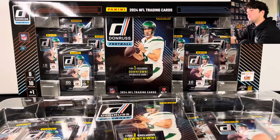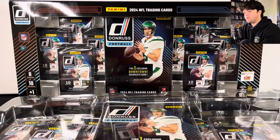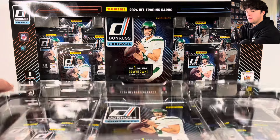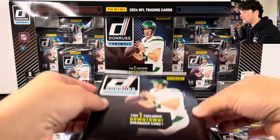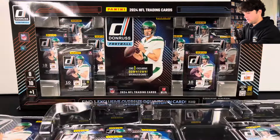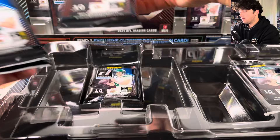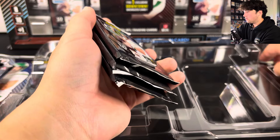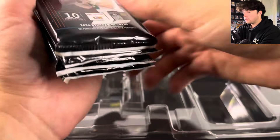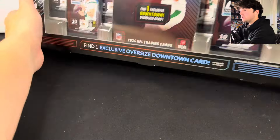There was also like an old 2019 Donruss — they did kind of a hanger thing that came with like three or four packs that kind of looked like a Pokemon product as well. But here we go — that's our downtown. So we've got four packs on this side and then four on the other. You're going to get 10 cards in each pack. This thing is loaded with autos.